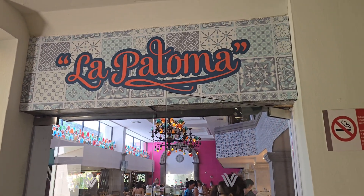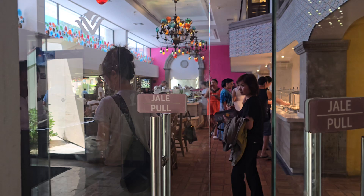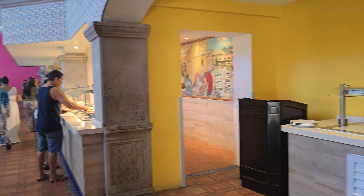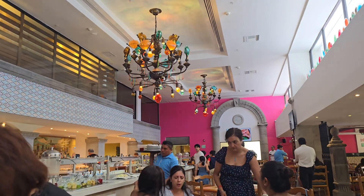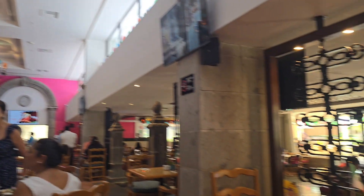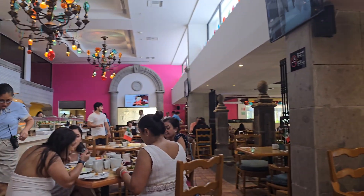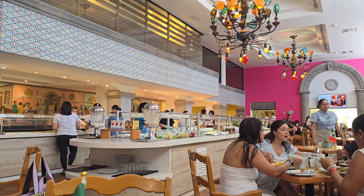Hello! Today we are going to check out the buffet restaurant La Paloma at the Wyndham Grand. It's only open for breakfast and dinner, no lunch. You have the Mexican flags here, so this is the all-you-can-eat buffet.